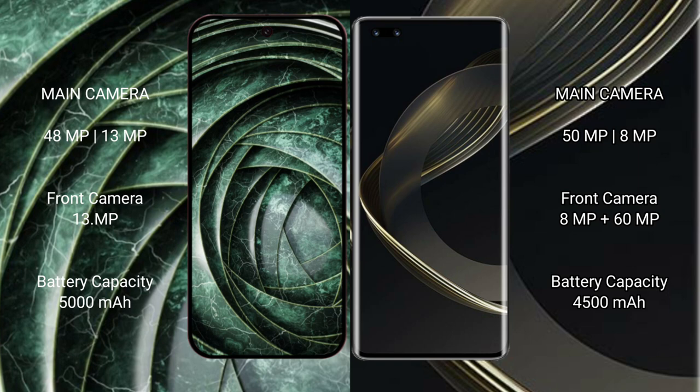Huawei Nova 11 Ultra has a rear dual camera setup of 15MP plus 8MP, and dual front cameras of 18MP plus 16MP. Google Pixel 9a has a 5000mAh battery with 18W fast charging support.